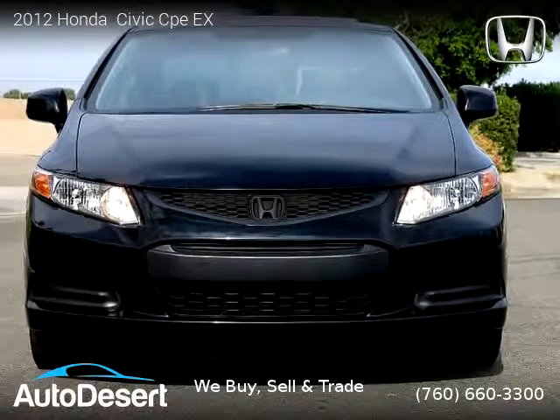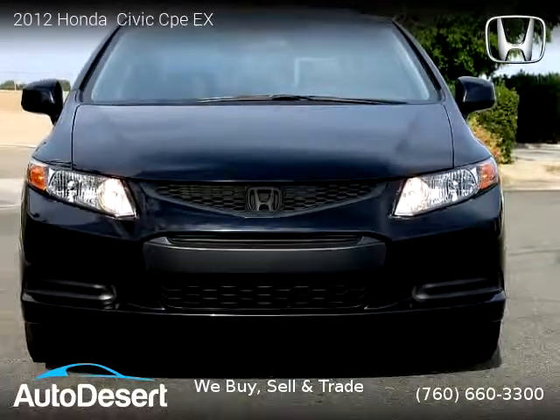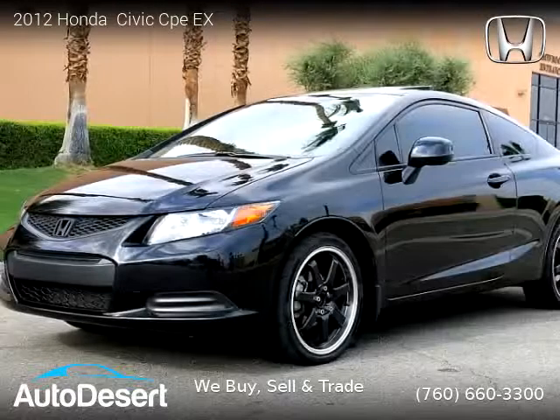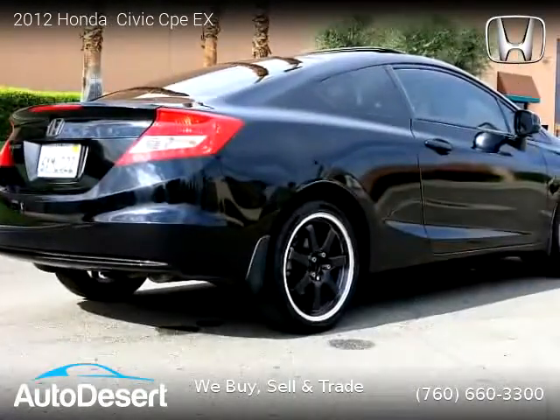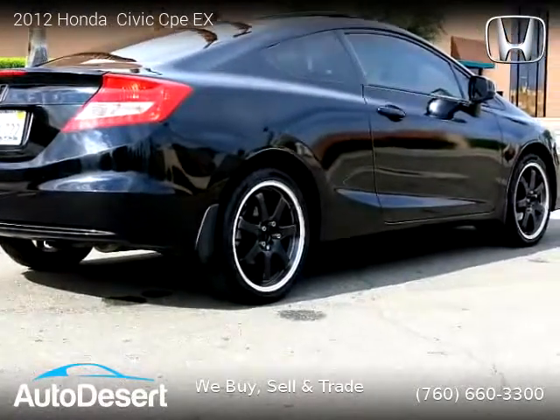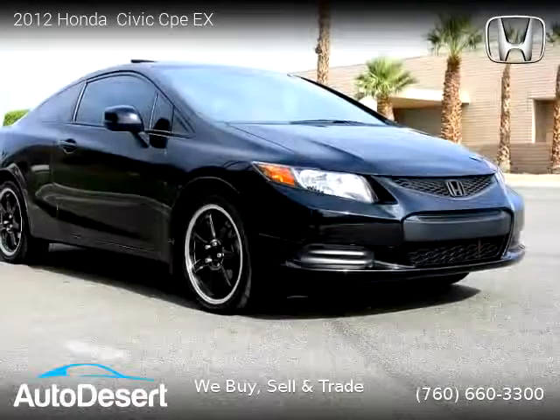This vehicle is a 2012 Honda Civic CPEX with 30,000 miles, brought to you by Auto Desert. This Honda is a two-door vehicle with four cylinders. This vehicle is for sale for only $13,999.